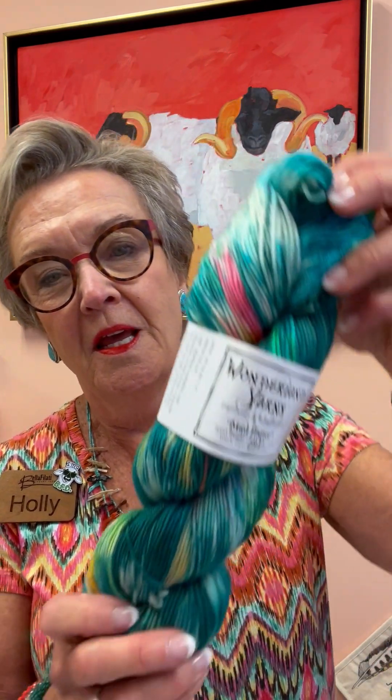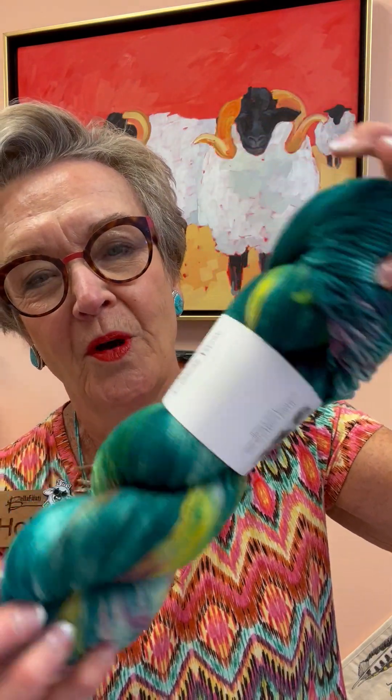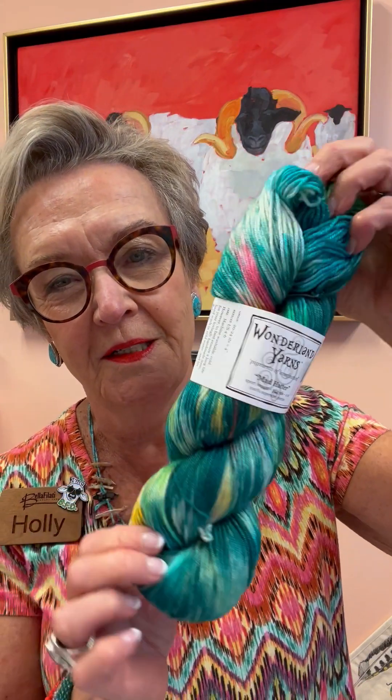We got in a new De-Stitch Nation from Wonderland Yarns. This is the color, and it is pretty gorgeous. Look at all those bright pops of color. It is Treasure Island, and it's just so soft. Wonderland's The Mad Hatter is just the best. It's sport weight, there's 344 yards, and it's 100% superwash merino.